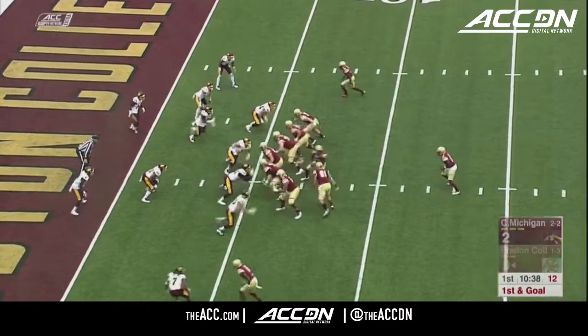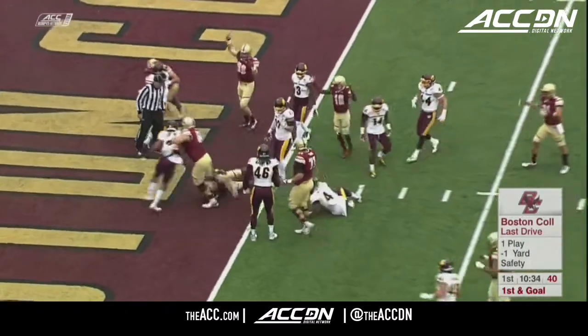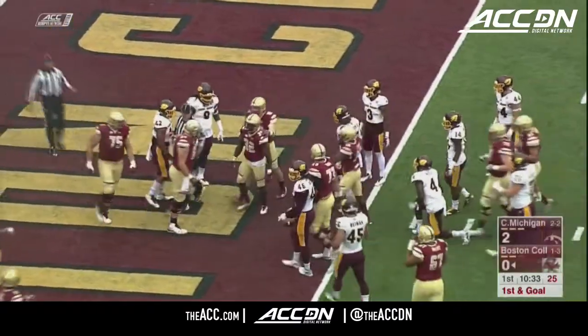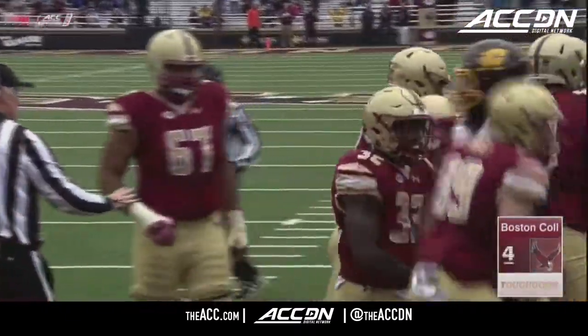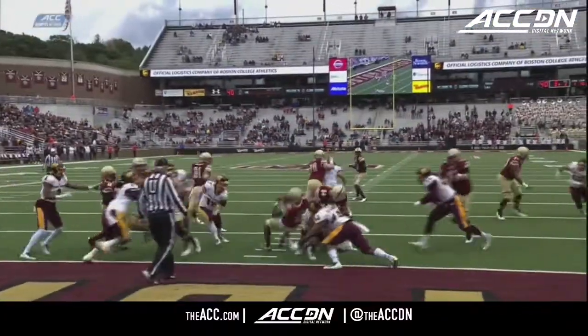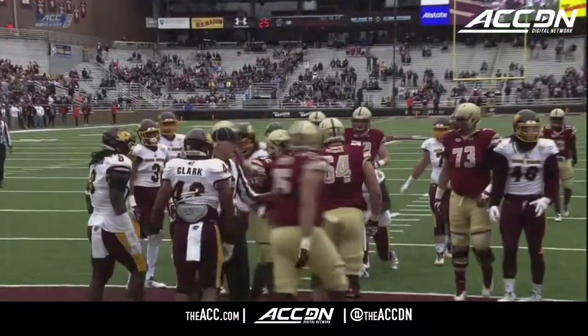Leading in the ACC in punt return yardage. Handed the ball right up the middle, tumbling into the end zone. Touchdown, Boston College — John Hilleman. See the physicality of this run. It's a trap play up the middle, and Hilleman just punishes the defender right there.